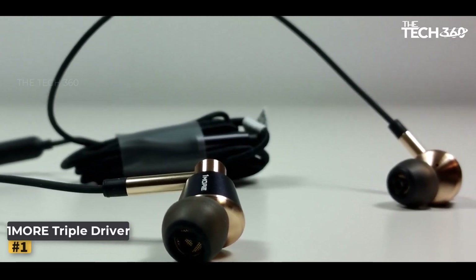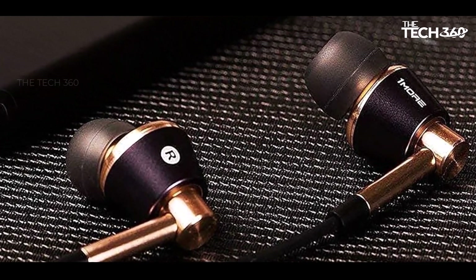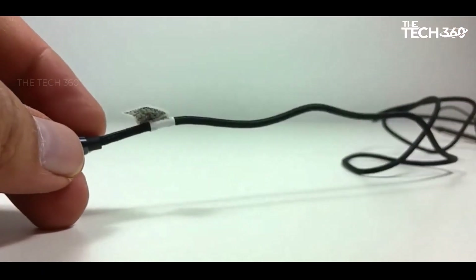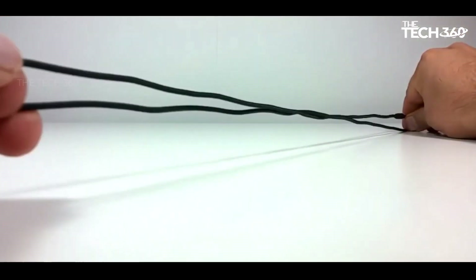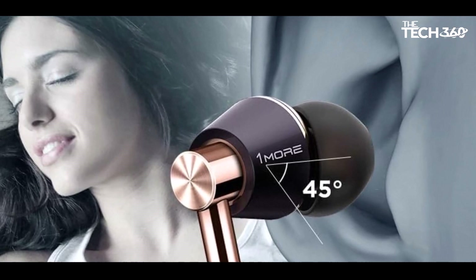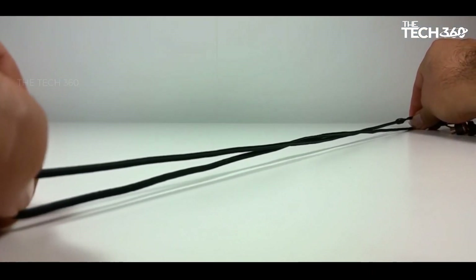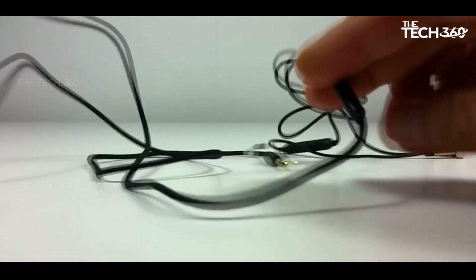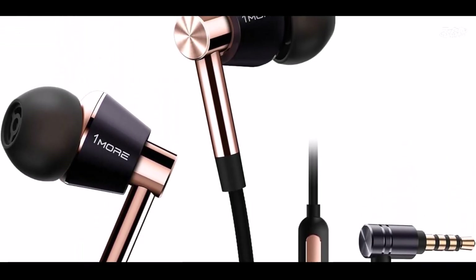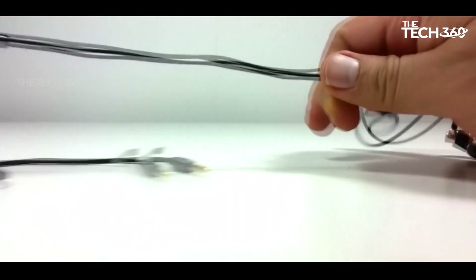Number one: 1More Triple Driver. The 1More Triple Driver earbuds stand out as an excellent choice for those seeking a stylish and affordable audio solution that doesn't compromise on quality. With their sleek design and impressive sound performance, these earbuds offer a premium listening experience at a fraction of the cost of high-end alternatives. One of the standout features is their triple driver configuration, which delivers a well-balanced audio output across the frequency spectrum.